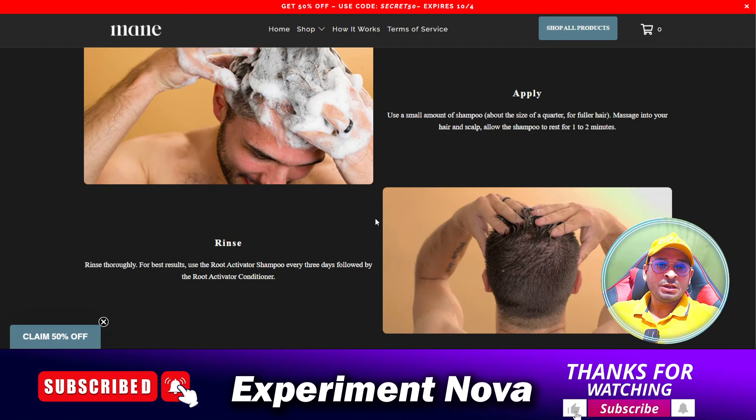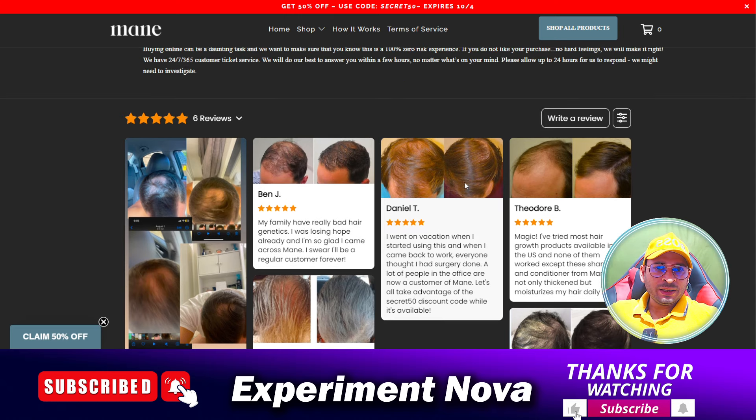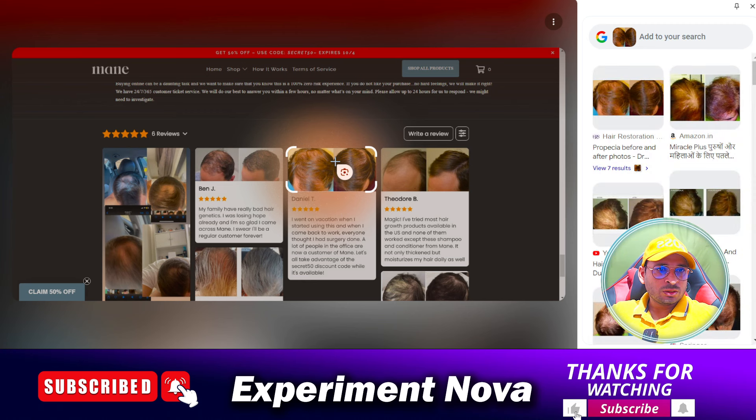My suggestion is: if you are going to purchase this product on this website, before making any kind of purchase, do proper research and make a proper conclusion. The website is genuine and is really providing a product, but whether you will get the results or not, there is no guarantee about it.